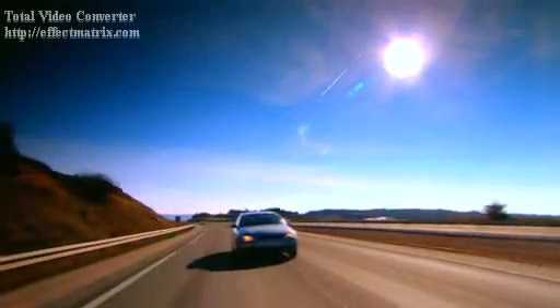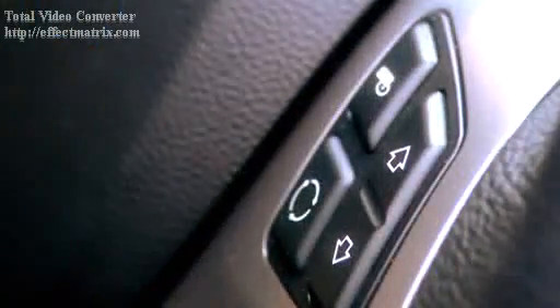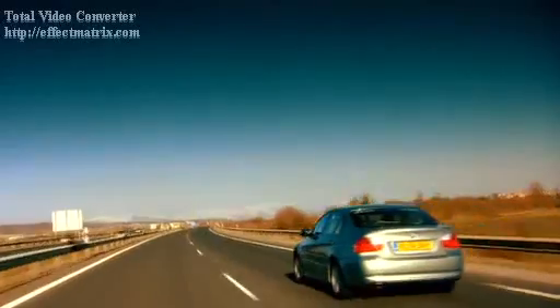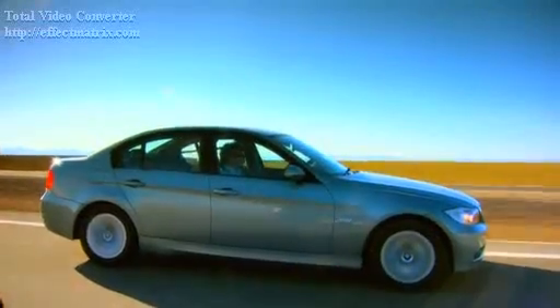This 320d SE costs £24,000. But by the time you add in leather, metallic paint, a sporty steering wheel, and 16-inch alloys, you're talking over £27,000. That's two grand more than the opposition. However, with a 0-62 time of 8.3 seconds, it's also quicker.